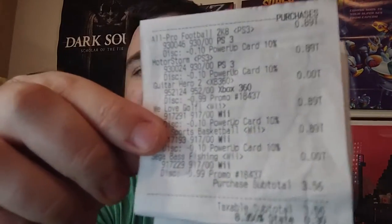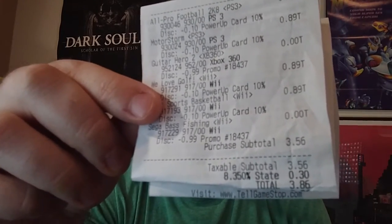This last one I was a little surprised I got so cheap. It's another non-annualized sports game, and that is Sega Bass Fishing. This is the Nintendo Wii version of the game which originally came out on the Dreamcast, so it's really cool to add to the collection. Here's the receipt as proof — all 89 cents, $3.86 total. All dirt cheap games.